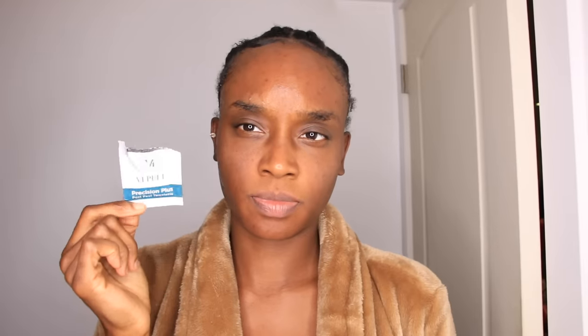Her skin still looks like beef jerky in some spots because it hasn't started to flake yet. She skipped day six because there wasn't much to see — everything had peeled off. Day seven shows just a little bit left by the ear area, and she went outside with sunscreen. The peeling process is basically done. In her experience, the entire VI Peel process takes about 10 days to complete, with downtime around days four and five.